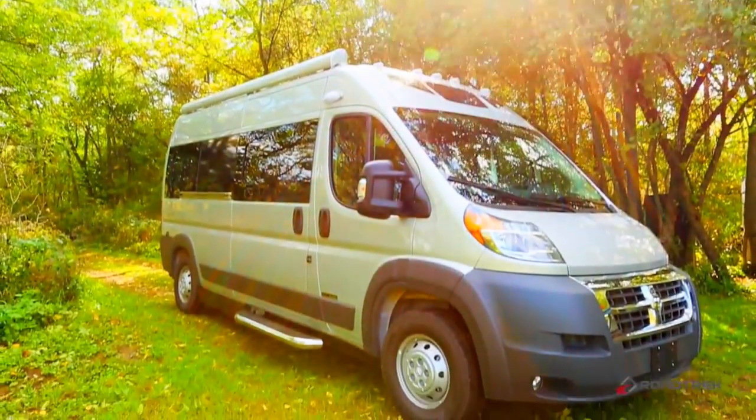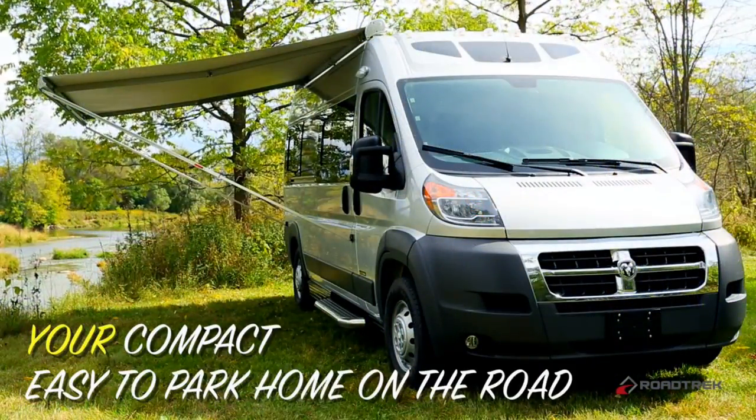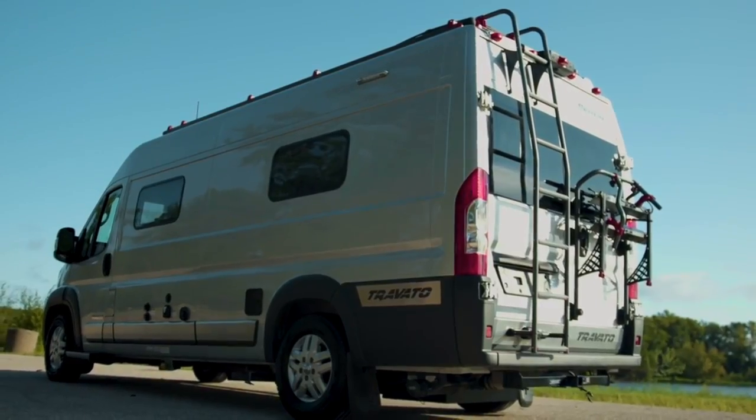The SRT moniker in Simplicity SRT stands for 'short,' and it's built on the Promaster 2500 chassis — the medium-length Promaster chassis measuring just 19 feet 6 inches in length — while the Travato is built on the longest Promaster 3500 chassis, measuring 20 feet 11 inches in length. That's a one-and-a-half foot difference, which does make the Simplicity SRT more maneuverable and slightly easier to park.